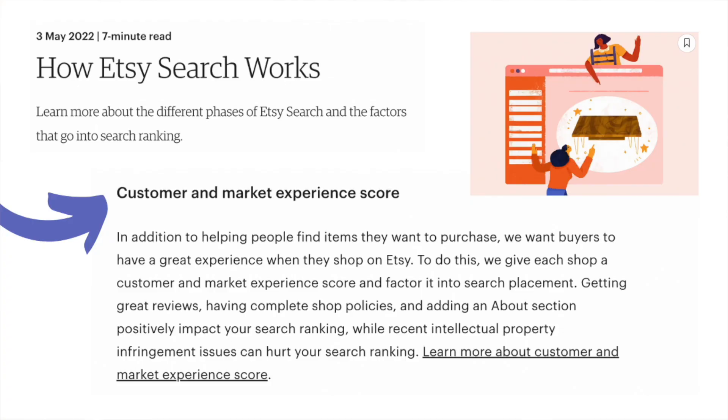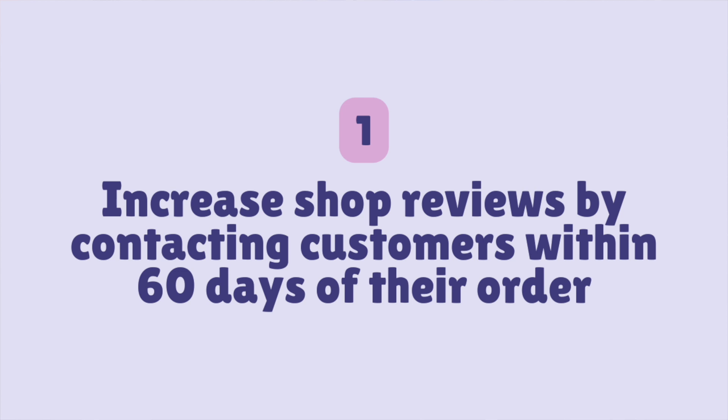The first quick hack is not only going to help your individual listings rank higher but also your entire shop and all the listings within it, because it positively affects your market and customer experience score, which is one of the Etsy ranking factors. This first hack is to reach out to anyone who has placed a sale within your shop within the last 60 days but hasn't left a review yet, because simply the more reviews you have the better market and customer experience score — or what I like to call your shop quality score — you have, and the better that score the better your listings and shop will rank in the Etsy search results.